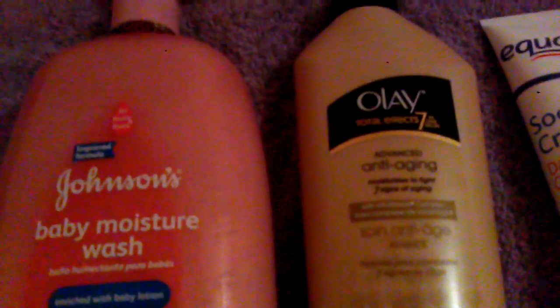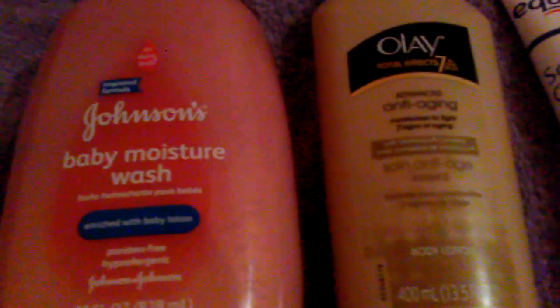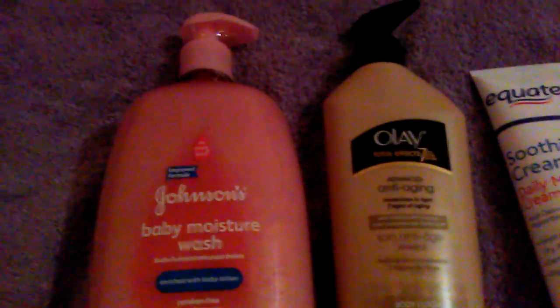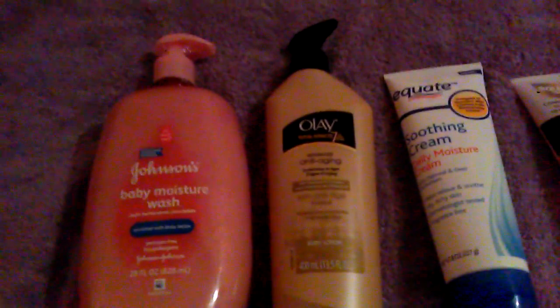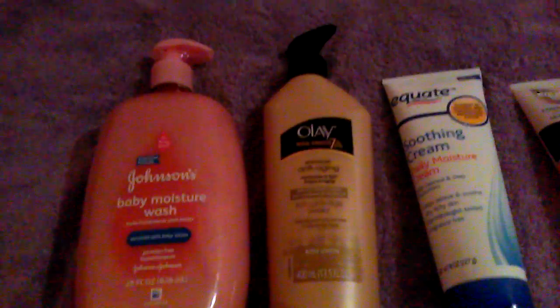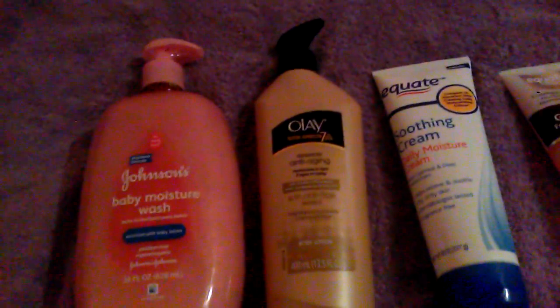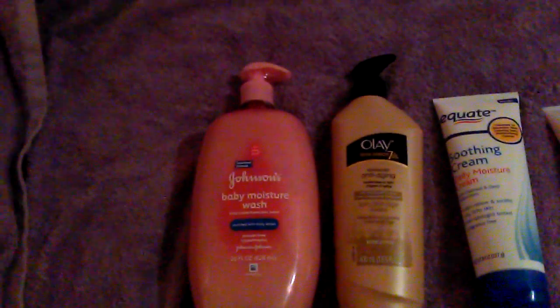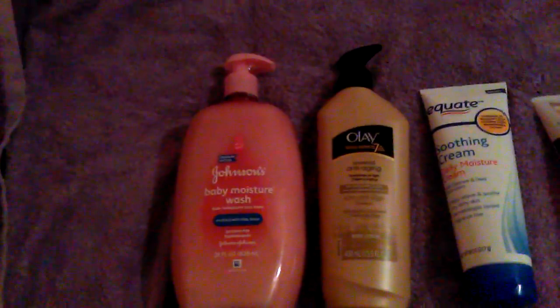The next thing I purchased is this Olay Total Effects Advanced Anti-Aging Body Lotion. It is 13.5 ounces and I believe it was maybe $7 and some change. I got this because I'm on my anti-aging quest and I want the skin on my body to look as good as the skin on my face. I'm using anti-aging lotions and alpha hydroxy and glycolic lotions just to get a smooth, even texture on my body as I have with my face.